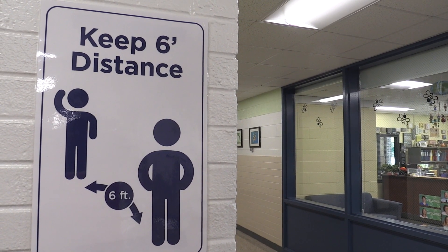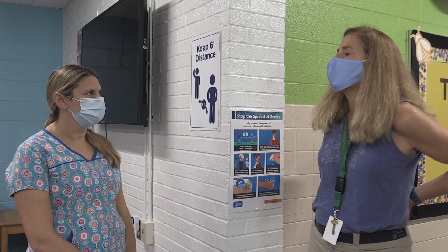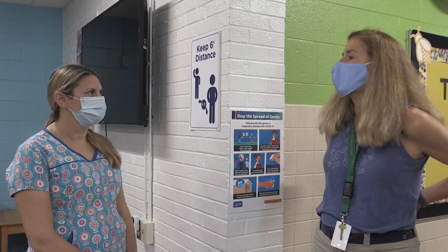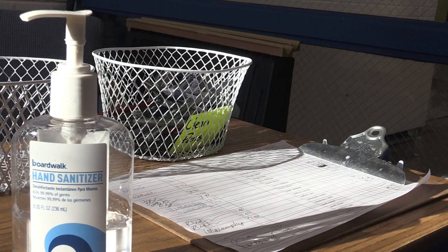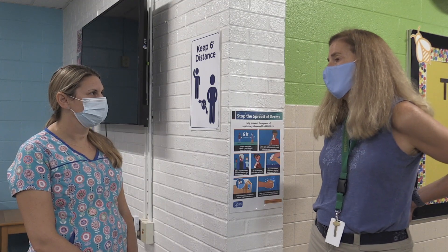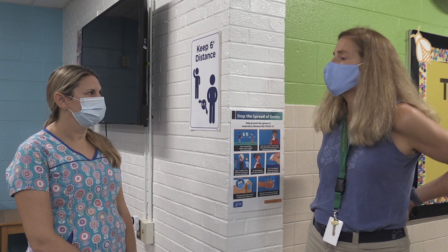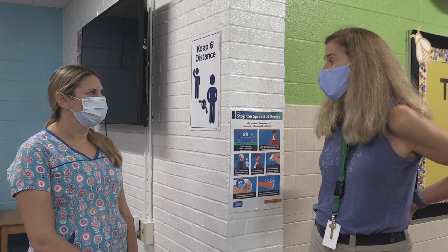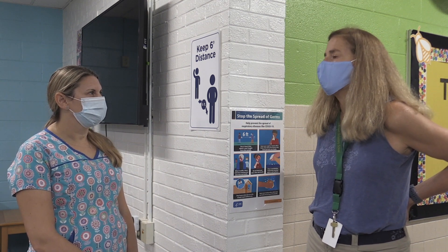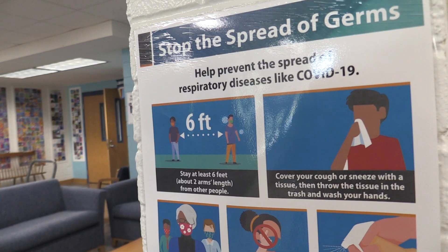If there is more than one student, we will maintain social distancing. And if the child tests positive, we will work with the health department to identify close contacts — people who are within six feet of the person who tested positive for 15 or more minutes. Those students will be asked to quarantine for 14 days. This is the policy of the Centers for Disease Control and Prevention and our local health department.